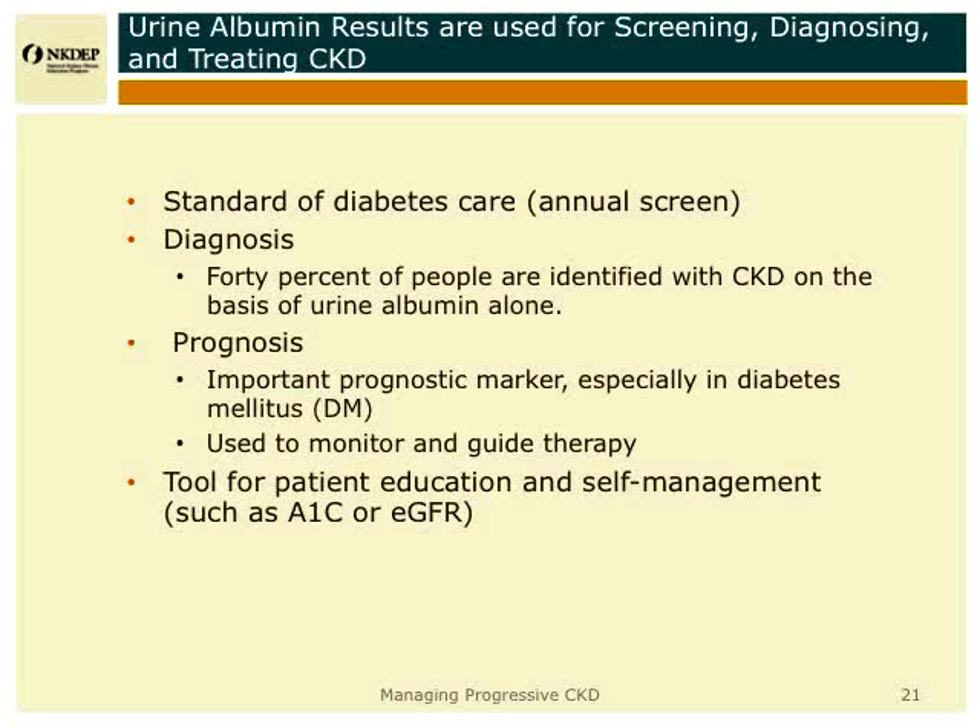So if you see someone who has 1,500 milligrams of albumin per day, even if their GFR appears to be normal or close to normal, they are probably in big trouble and likely to progress fairly rapidly.